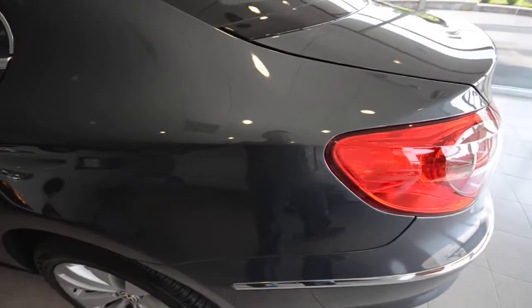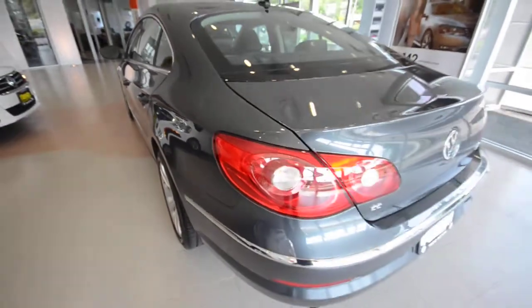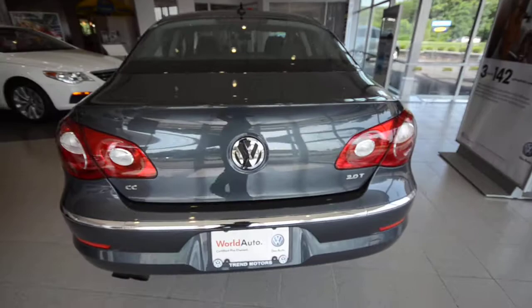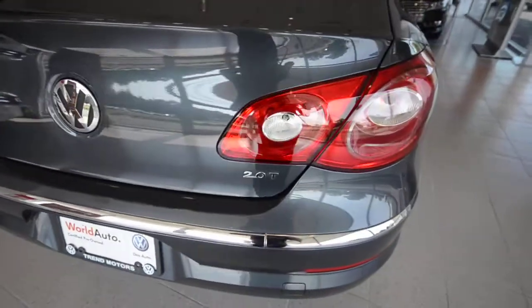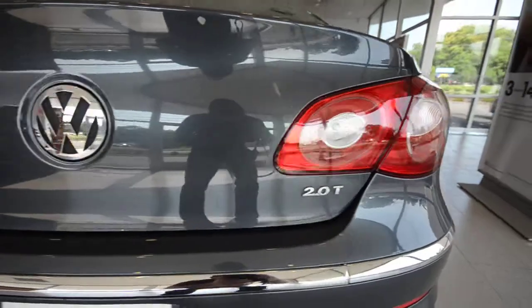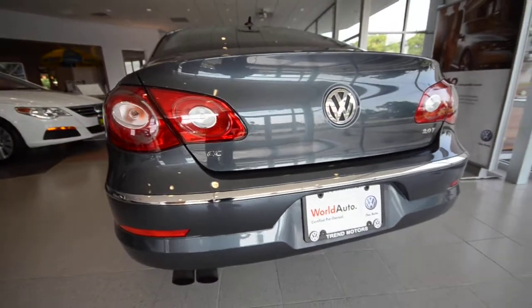It has a little hint of green in it, very slight hint. Sharp color though. 2010, second year for the CC — Volkswagen started badging the car, before it was sans badges. People kept asking, what is it, what is it?